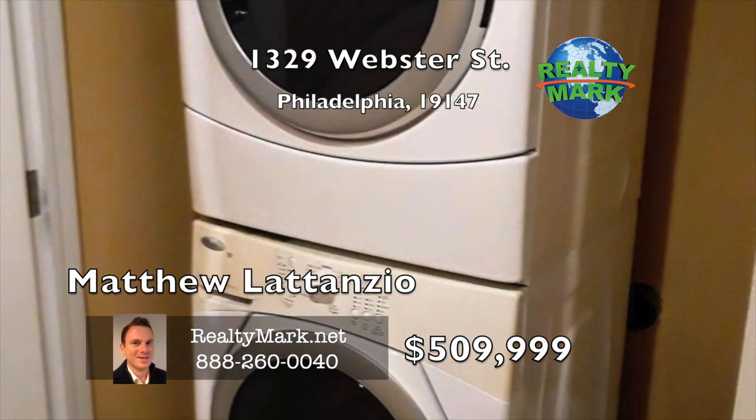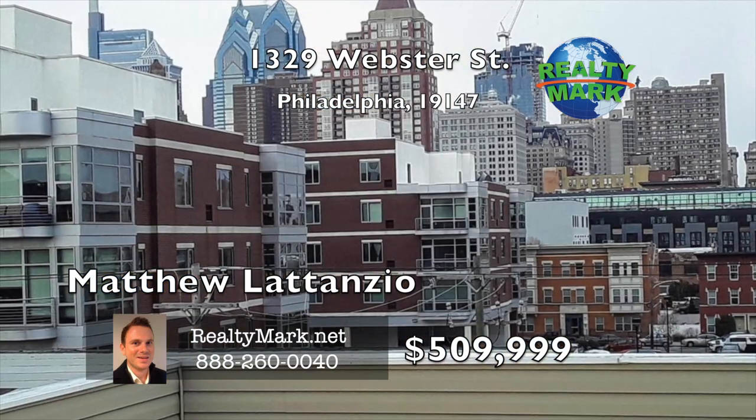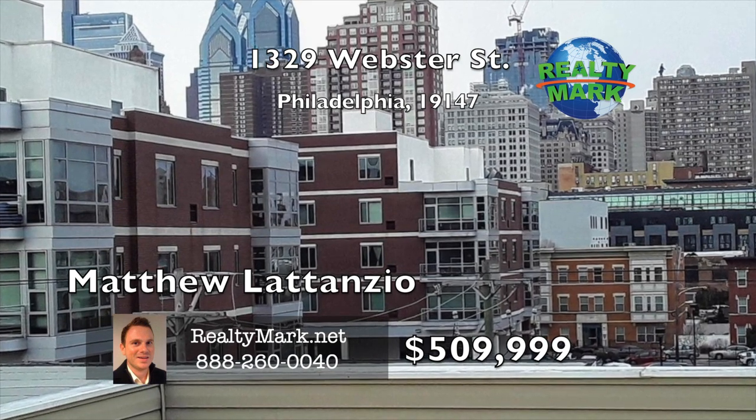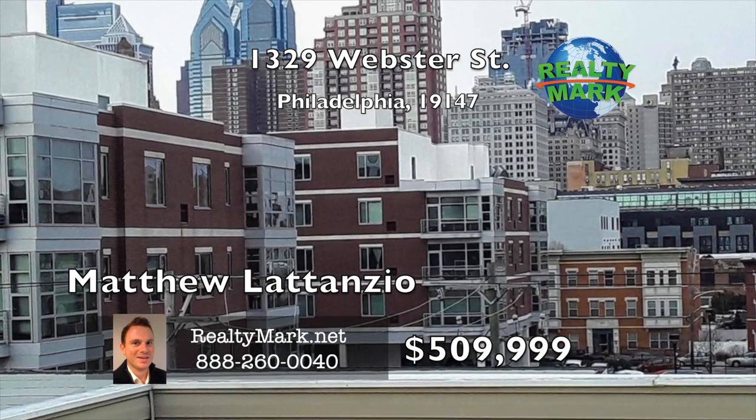This wonderful home is just one block from Broad Street with an easy commute to the Business District, Rittenhouse Square and all of Center City's wonderful attractions. Super low taxes. Call Matthew Latanzia for more details.